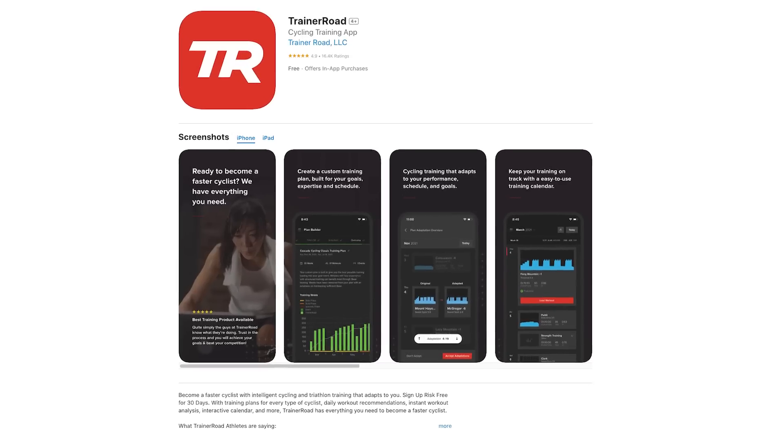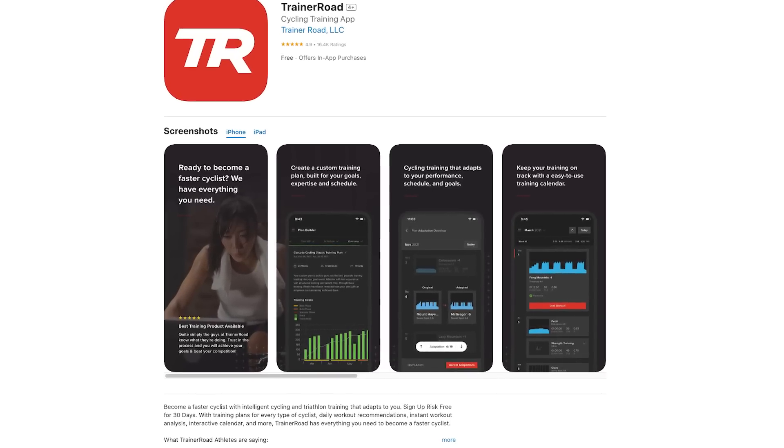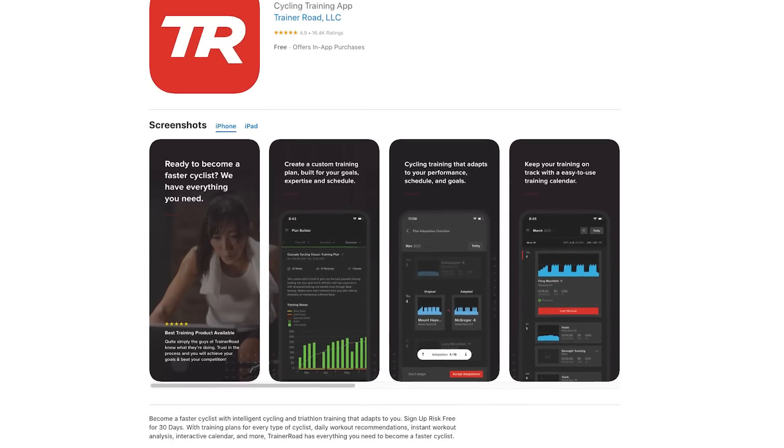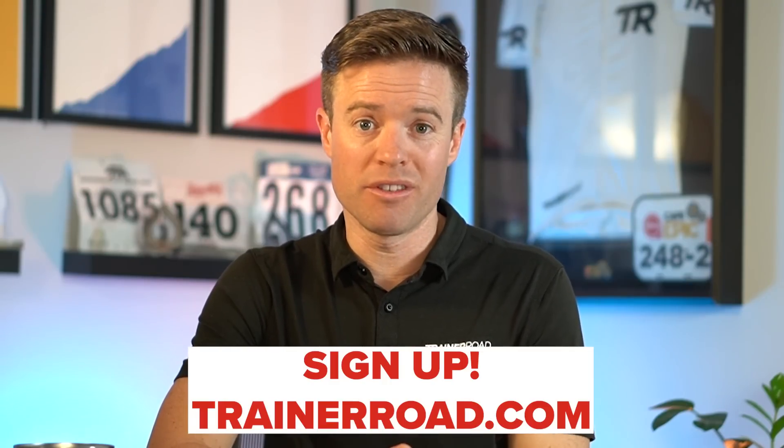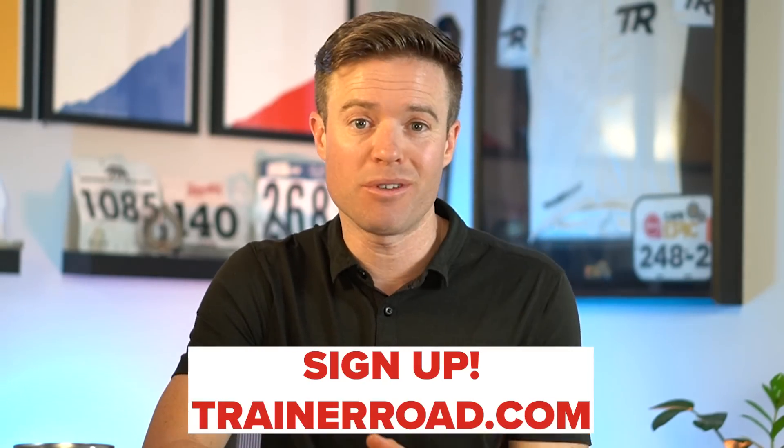Compare that to an annual TrainerRoad subscription costing less than $16 a month, with over 16,000 positive App Store reviews and an average rating of 4.9 stars. If you're looking for the best way to get faster and have to choose between the two, it's an easy choice. Head over to TrainerRoad.com and sign up — join thousands of people around the world using AI to get faster. Like this video, share it with your friends, and subscribe to our YouTube channel so you don't miss the next time we dig into the science so you don't have to.